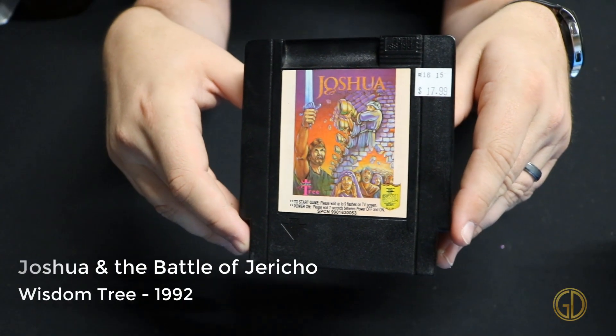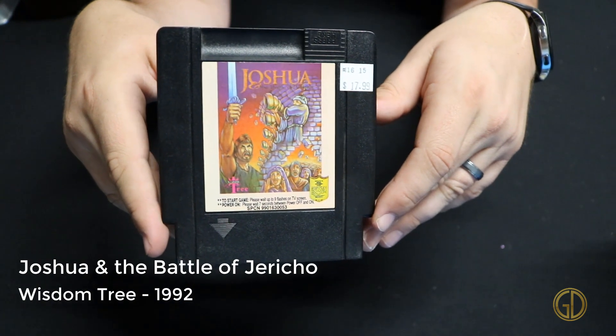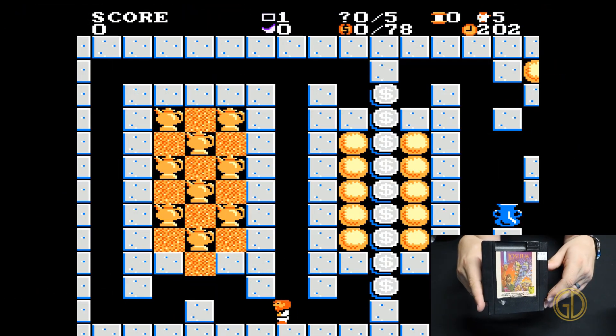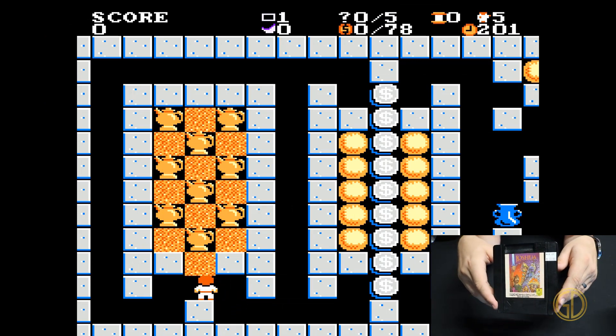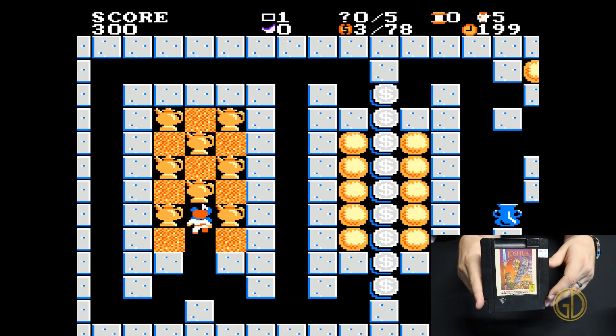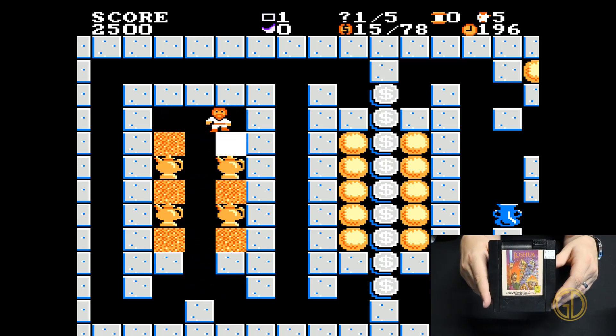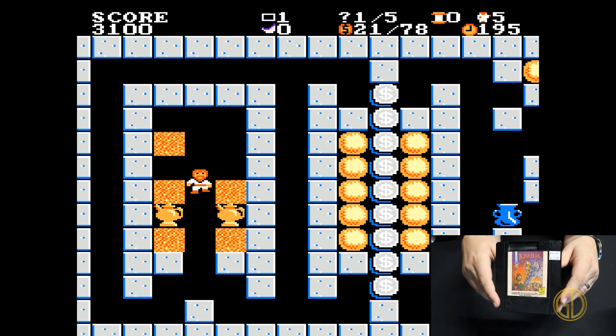Here we have another Wisdom Tree game: Joshua and the Battle of Jericho, released by Wisdom Tree in 1992. This one is kind of like a Lolo's Adventure style game where you go through, do some puzzle stuff, collect items, and then reach the exit.